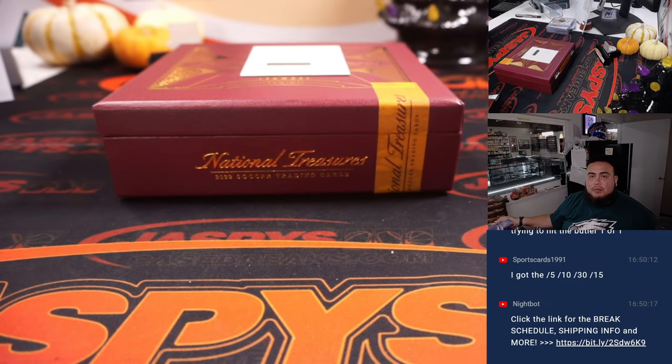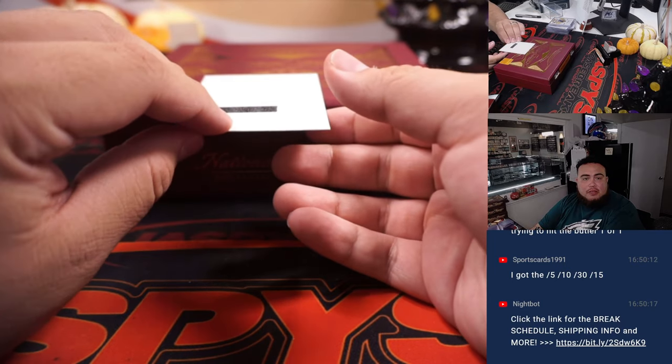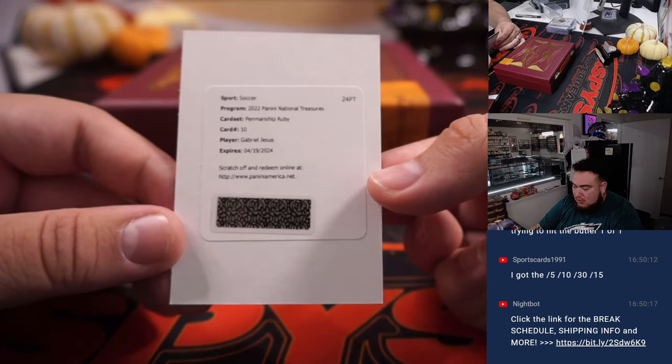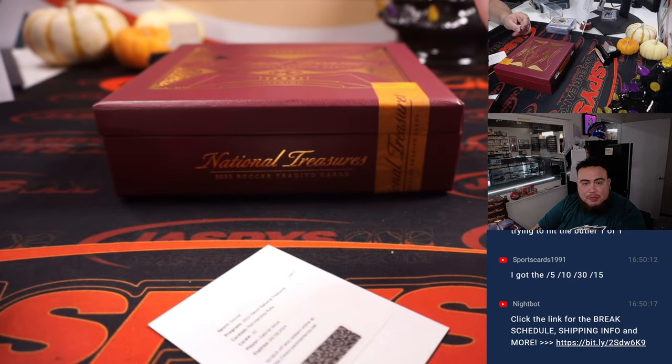So we do have a redemption — let me quickly pull up the checklist in case I need to look something up. Alright! We got a Penmanship Ruby — which will be out of 25 or 15 — and it is Gabriel Jesus for Brazil. Very nice hit! So that's another hit for Brazil, and it should most likely be out of 25.